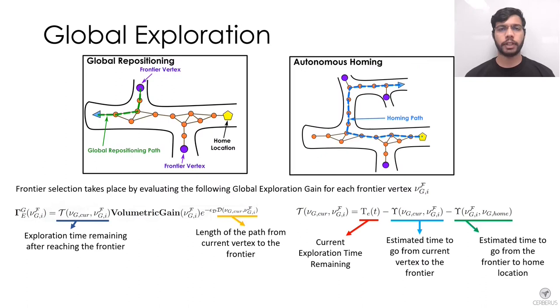The global planner maintains a lightweight global graph built by adding high exploration gain paths from the local planning step and identifies high volumetric gain vertices called frontiers. When the local planner cannot find an informative path, the robot is repositioned to one of these frontiers to continue exploration. Additionally, the global planner provides a safe path to return the robot to the home location within the robot's endurance or a mission time limit.